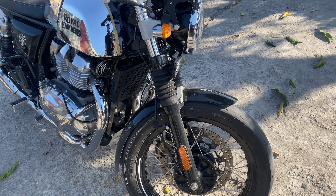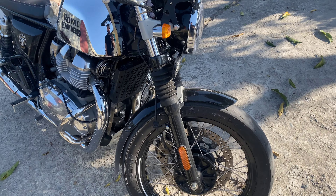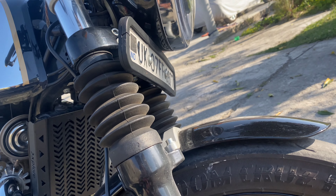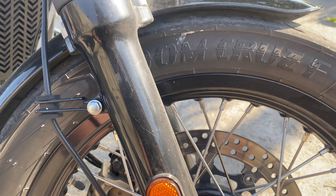Here is the bike guys. I now have the CEAT Zoom Cruise — the tire is 190/80-18 section. This is the June 2022 variant. The bike was originally red and I have changed the chrome tank — if you haven't seen that video, you can check the link in the i-button.